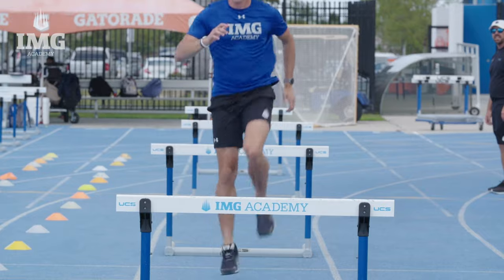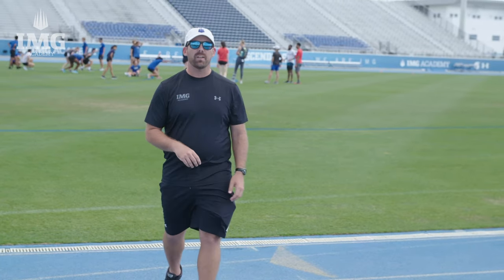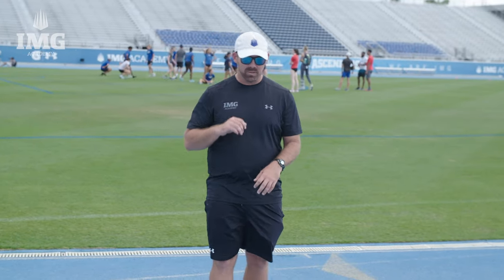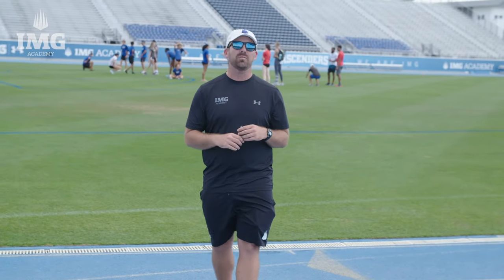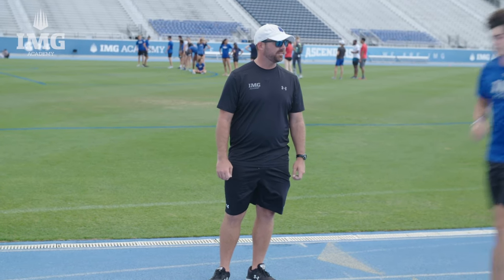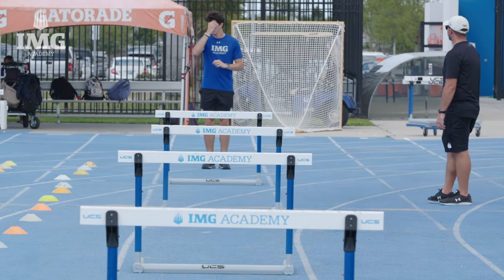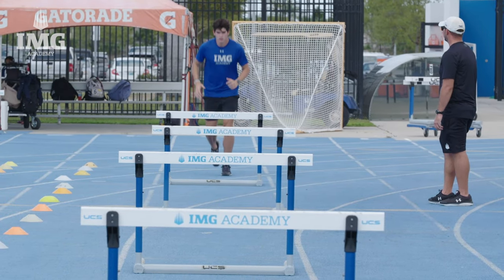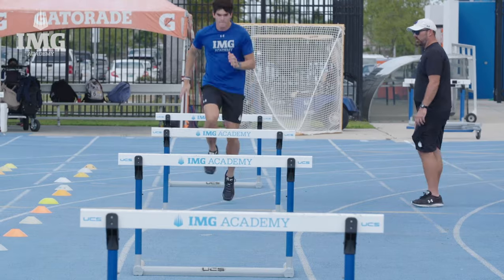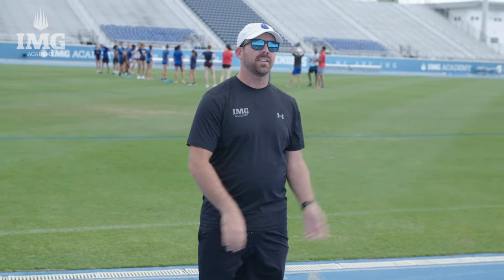Keep noticing how he grabs back and stays tight over the hurdle. We want our hurdlers to create great force over the hurdle and we want them to stay tight over the hurdle with that trailer leg coming real close on their body. See how he pulls back. This is a great drill as progression number two to teach our hurdlers how the grab back feels at a higher velocity.